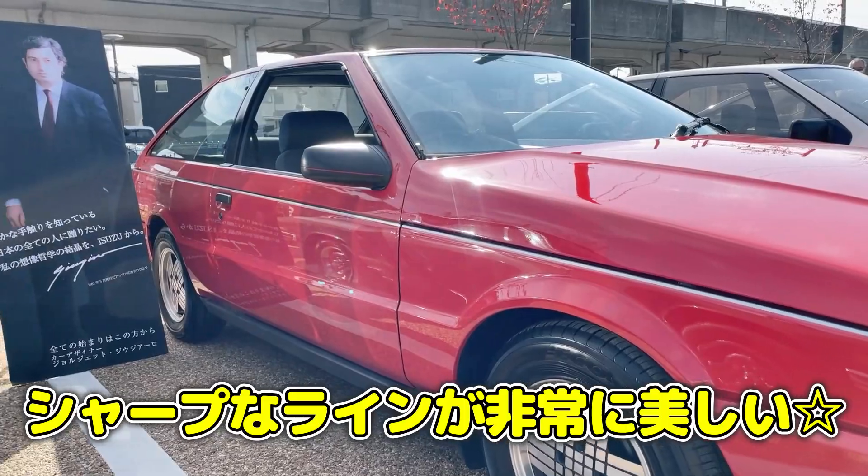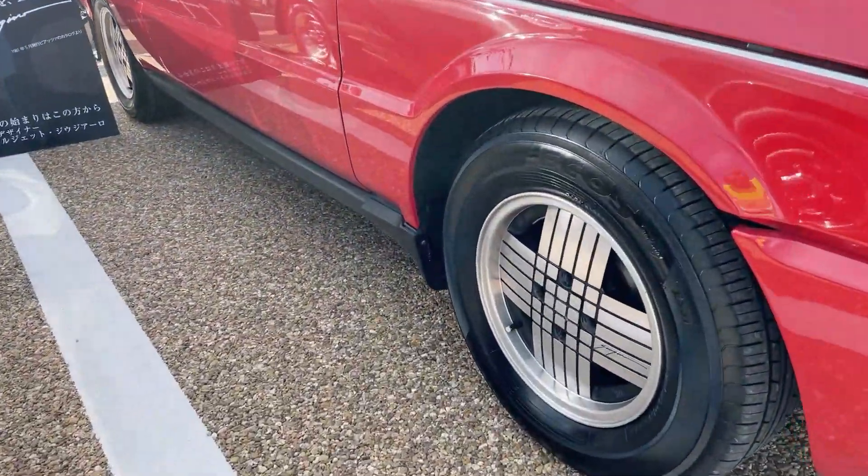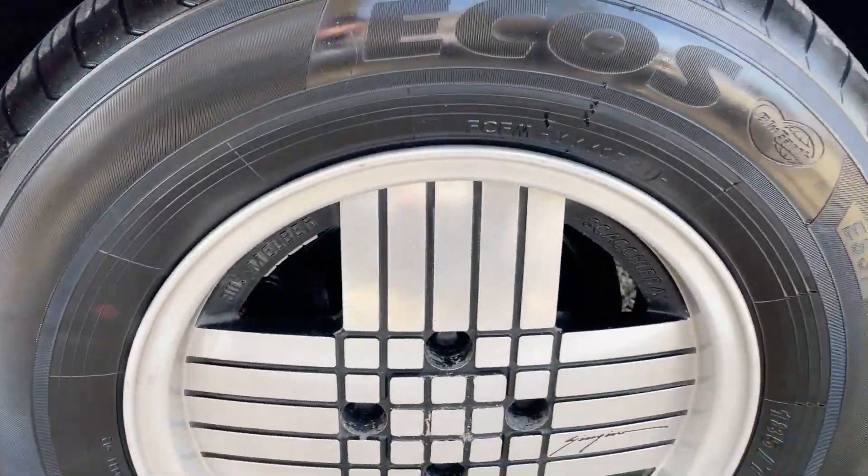今回はピアッツァをご紹介させていただきます。サイドのラインも非常に美しいというふうに思います。このモデルはスタキエラというモデルなんですけど、ジウジアーロのデザインですね。なるほど。